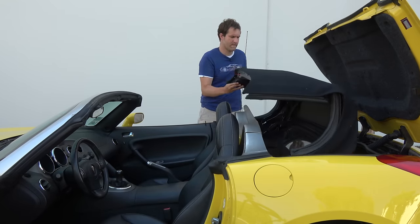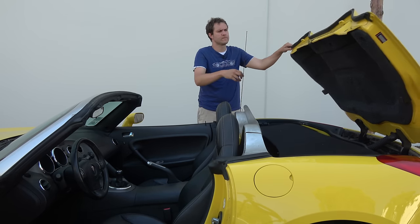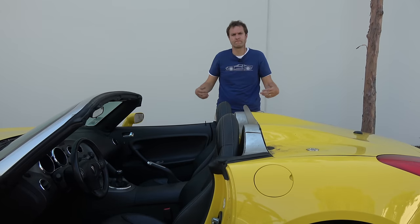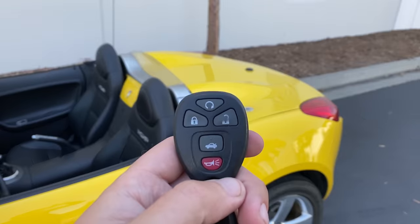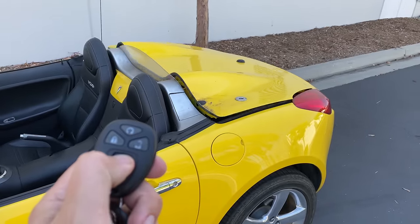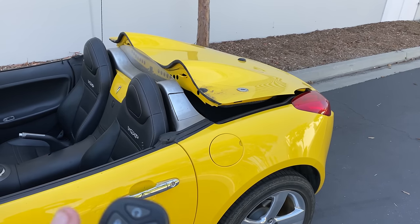Obviously not as easy as a power-operated electronic top, but it saves weight, saves complexity, and makes the car a little cheaper. The other way to access that rear panel is the key fob — you press the trunk opener button and the panel pops open, even though it isn't actually the trunk.